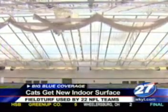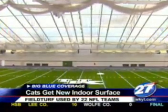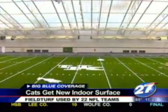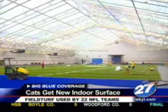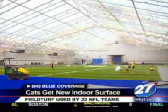Rich Brooks has a new playing surface when his team goes indoors next year. They will play on field turf, which is used by 22 NFL teams. The installation is expected to be completed by June. Field turf is a mixture of rubber and sand that makes for a much softer playing surface than they had been practicing on.